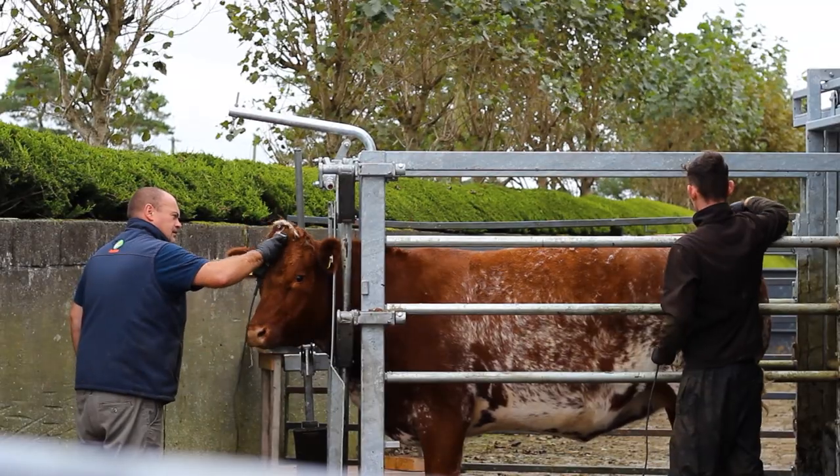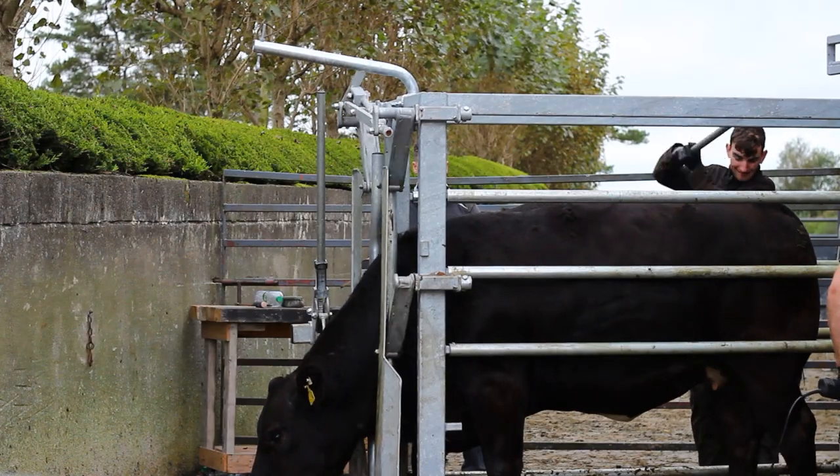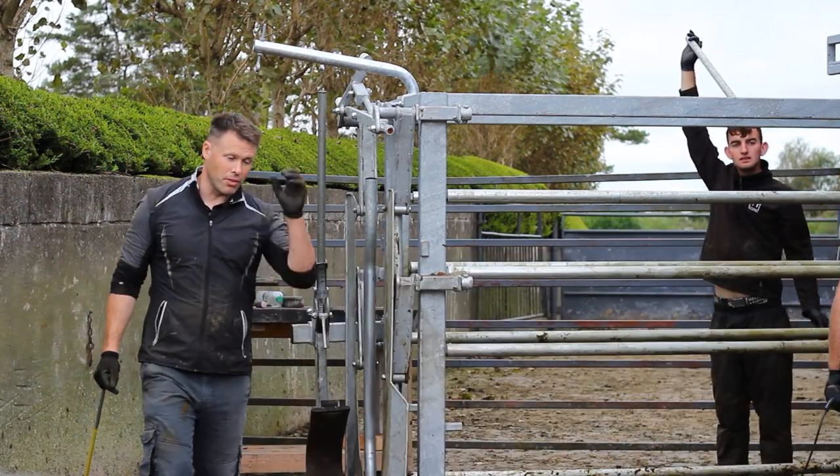Today we are clipping about 70 heifers — the ones going for sale the next day. We have two guys clipping them: Michal Feeney and Sean Walsh. We are using a crate belonging to Niall Barrett Engineering. It's going to be tested today with a few big heifers going into it. It's the first time I've done heifer clipping like this, so it'll be interesting to see how the lads get on.